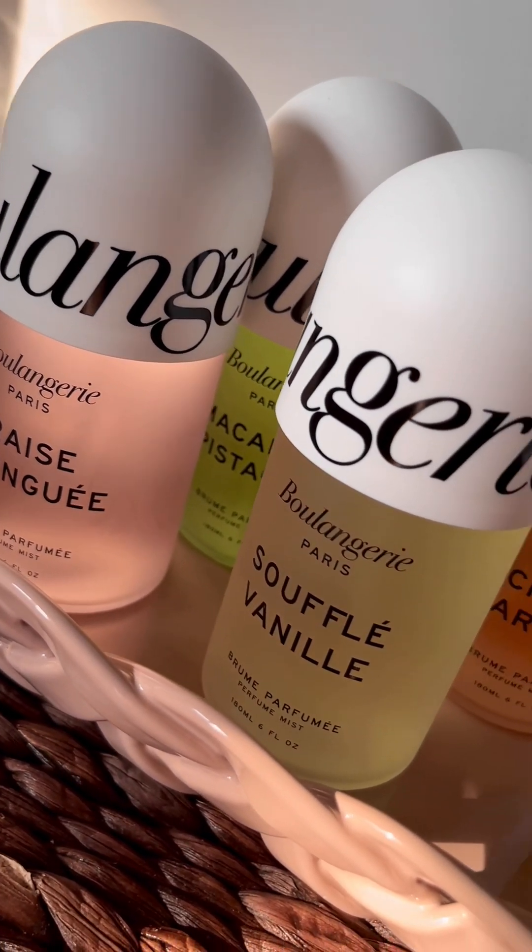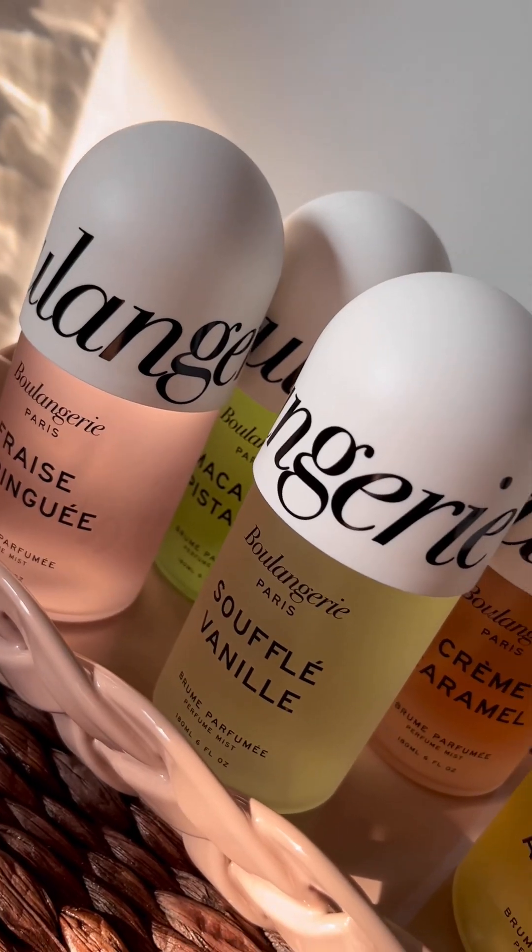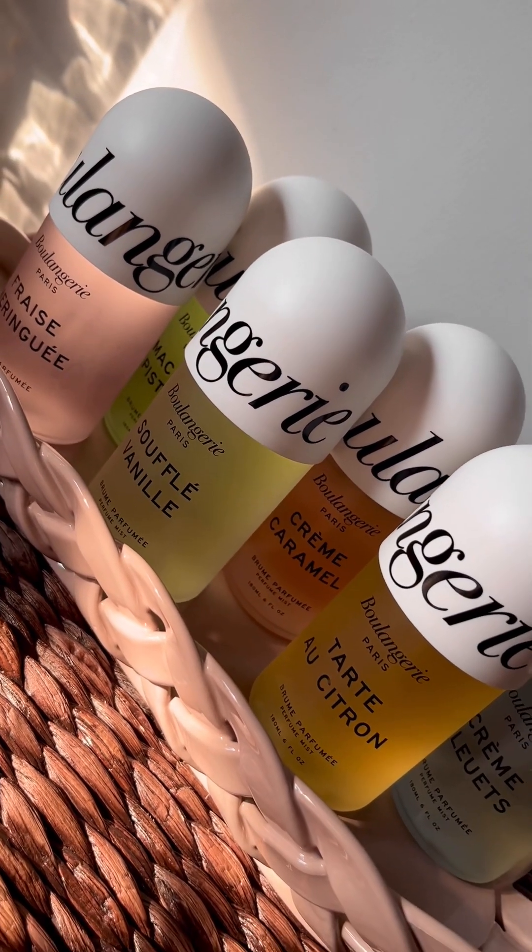Now let me know what you think — are you planning on getting any of these fragrances? Let me know. Until next time, I am Pearl Denise and this is Beauty Body Pearl.